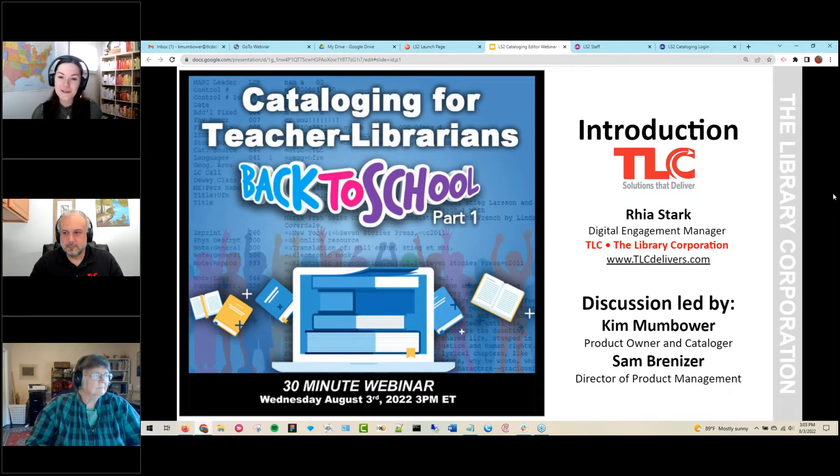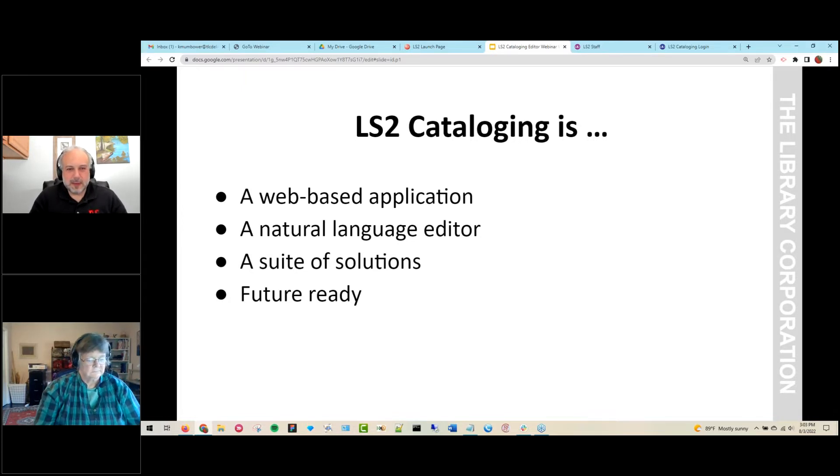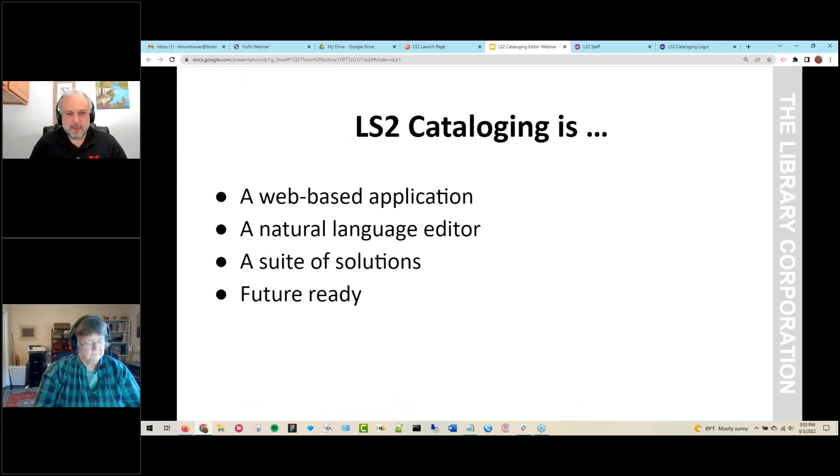Without further ado, I'm going to turn it over to Sam Bernizer to get us started. Thank you so much for joining us for Back to School with Webinar Wednesday. I'm going to give an overview of LS2 cataloging. LS2 cataloging is part of a bigger set of solutions within our Library.Solution for Schools integrated library system.